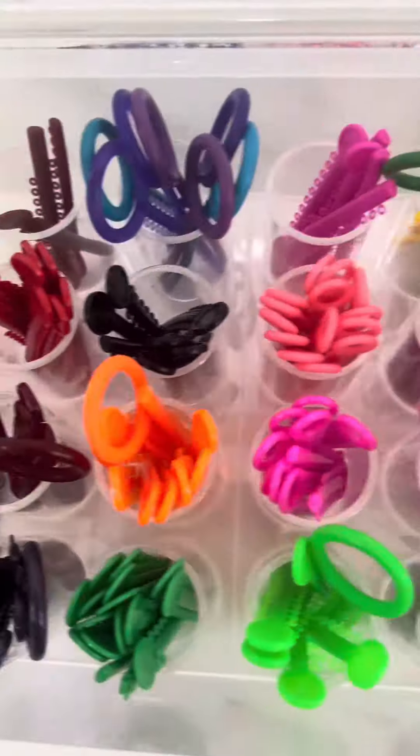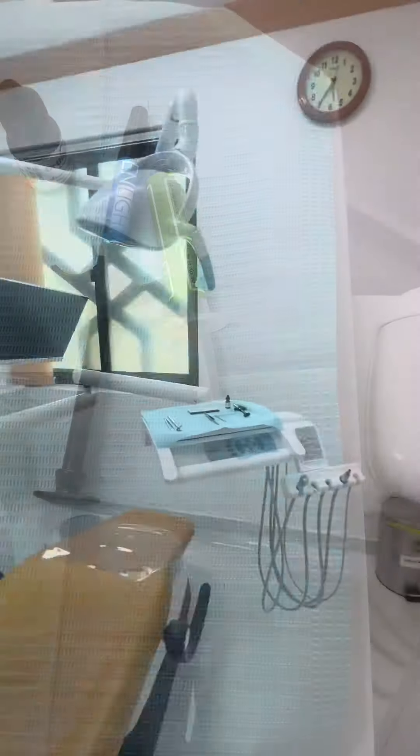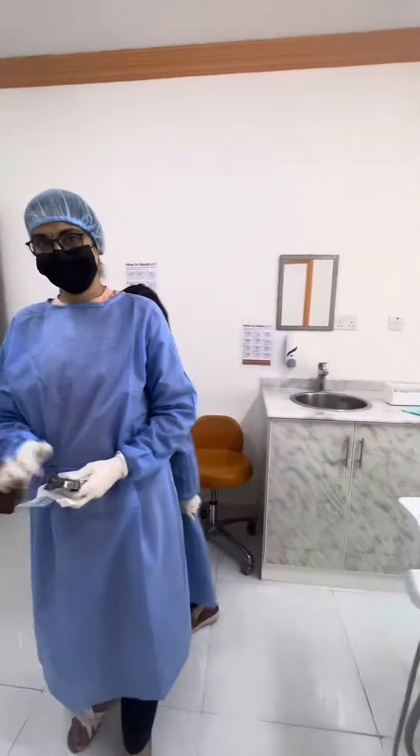And it's all set! Nakaredy na nga ang mga gagamitin sa paglagay ng braces sa akin. Say hi to Dr. Cavita!